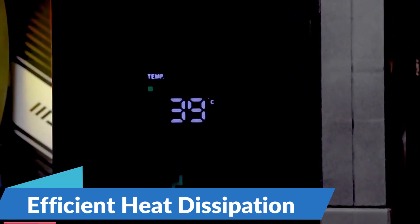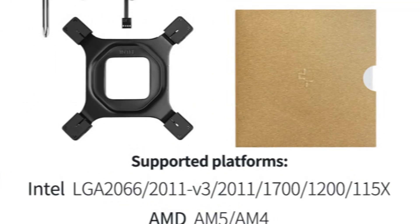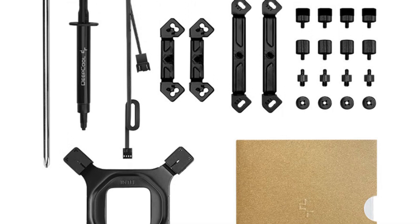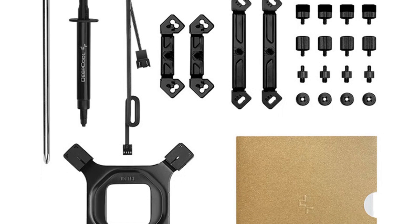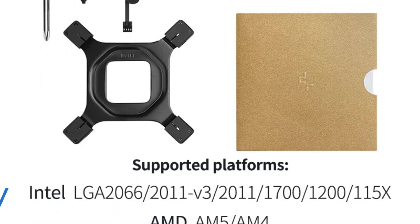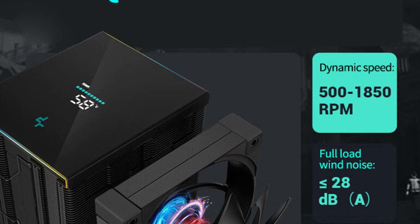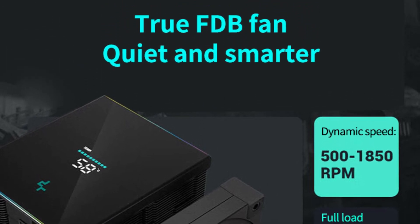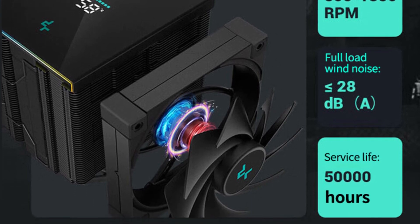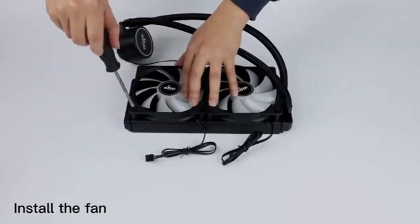Efficient Heat Dissipation: At the heart of the Deepcool AK620 is its robust cooling system featuring twin towers and six heat pipes. This design maximizes heat dissipation, effectively drawing heat away from the CPU to keep temperatures in check even during intense gaming sessions or CPU-intensive tasks. Digital Display Monitoring: one of the standout features of the AK620 is its integrated digital display, providing real-time monitoring of CPU temperature, fan speed, and other vital parameters so users can easily monitor system health.